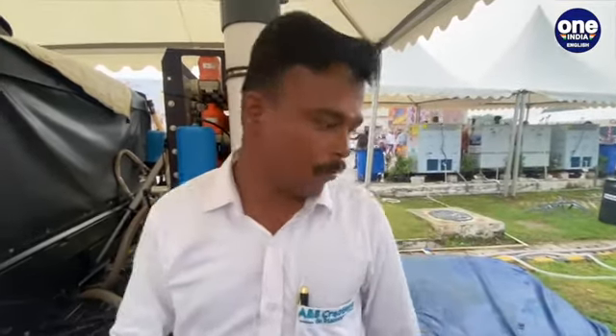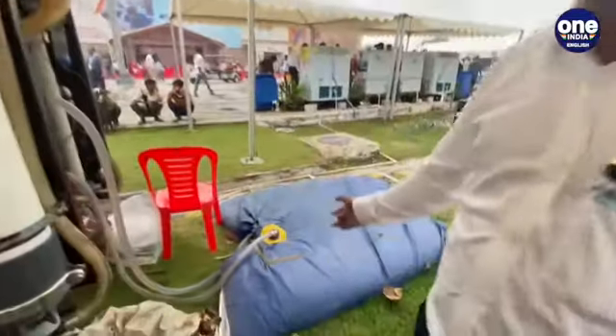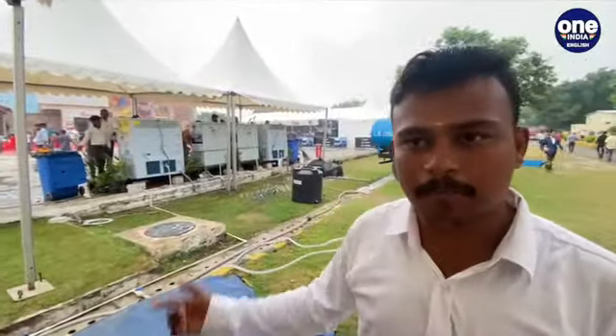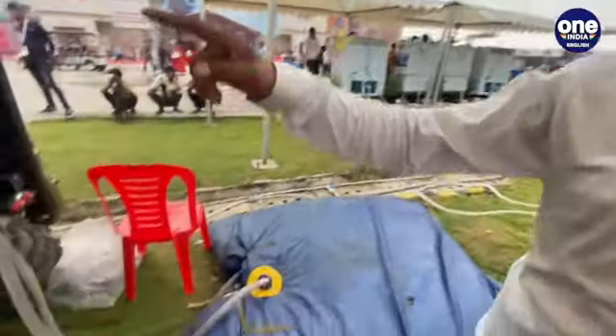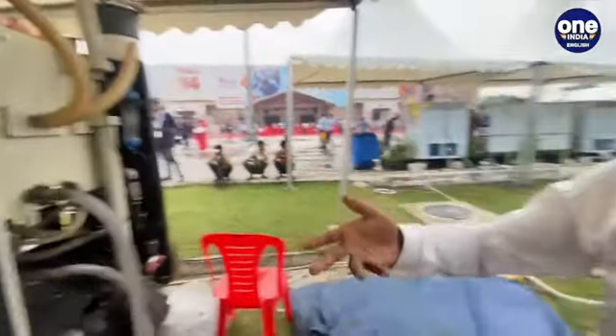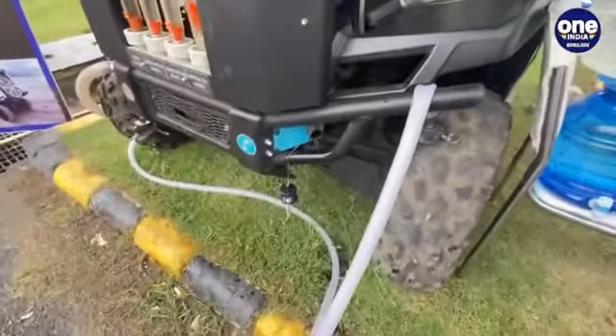We have a high pressure pump inbuilt on this vehicle that forces the water at high pressure so the water is desalinated. From the RO, water comes to this bag — a portable tank with a capacity of 2000 liters. Water first comes to this portable tank, and from there we transport it to a tanker which supplies the water to villages or wherever it is needed.